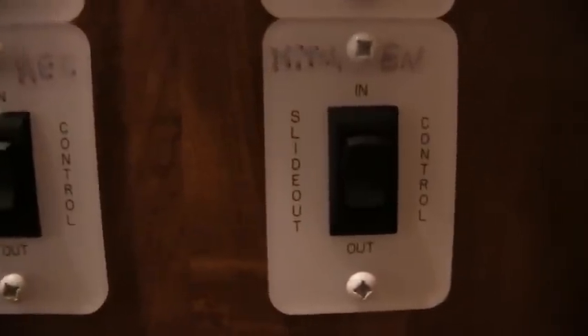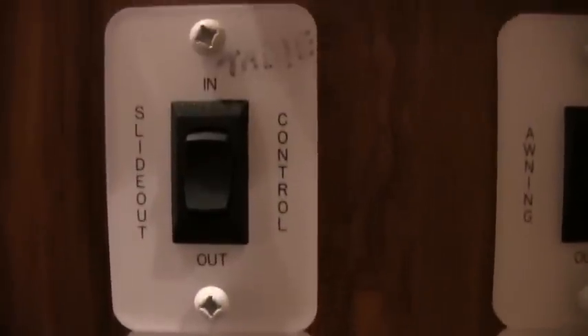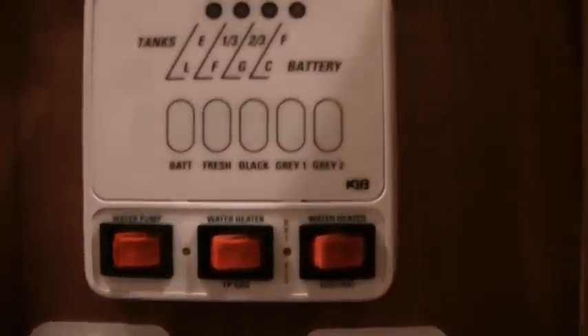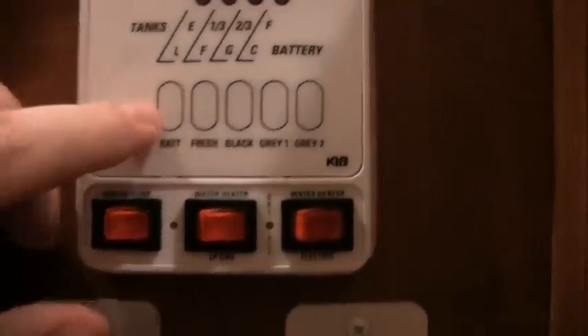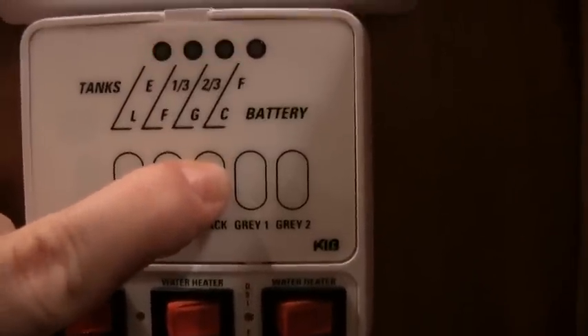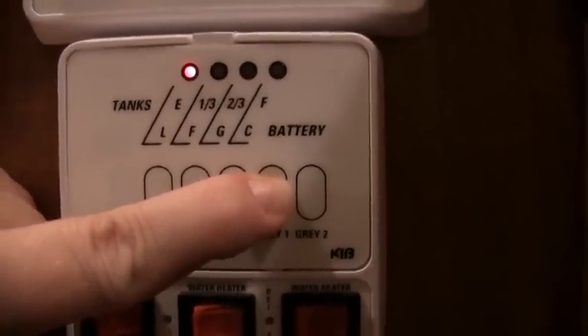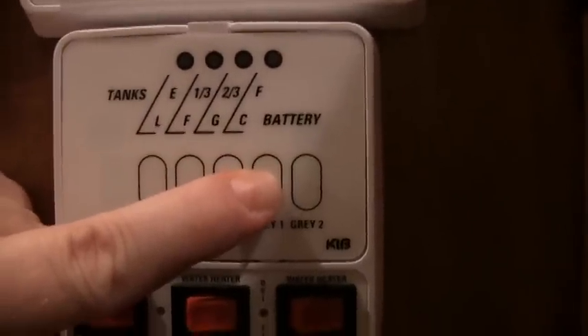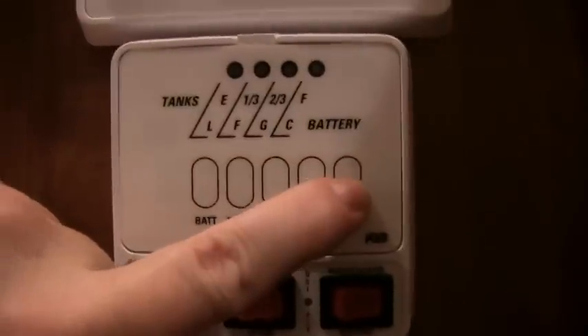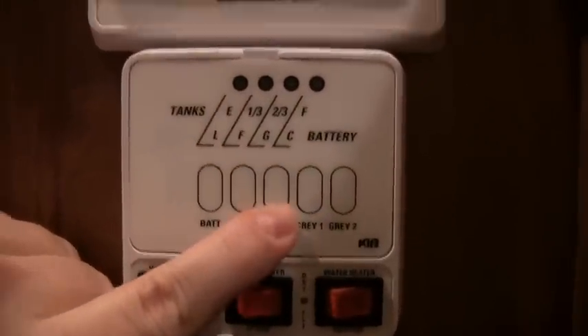I'm going to show you your central command. These are your buttons for your slide outs — all three slide out buttons. This is your third slide out there in the kitchen. On your central command you can figure out where you are on your battery — it's fully charged. Fresh water tank is empty. Black tank is empty. Gray tank one is your bathroom, shower, and sink, and gray two is your galley. And your black tank is your toilet tank.